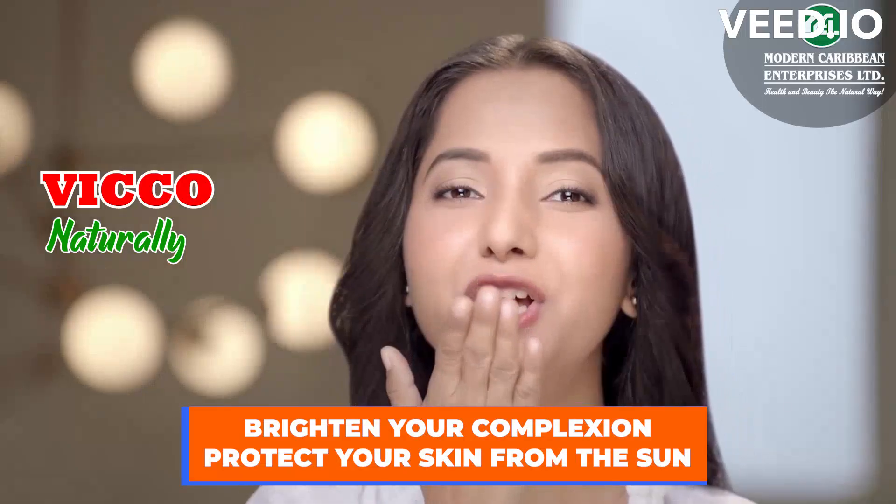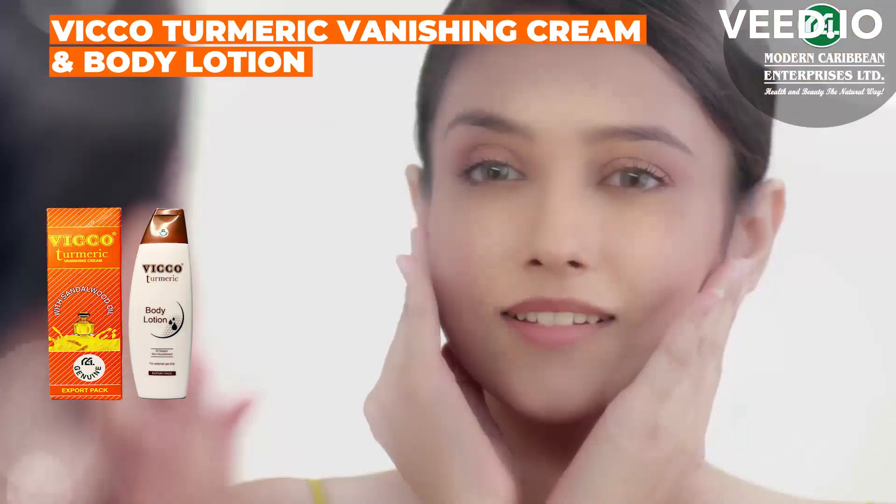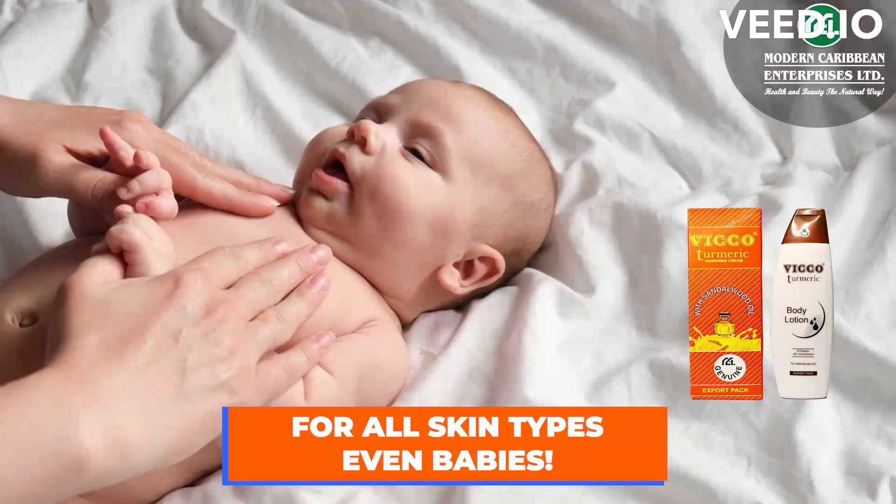Brighten your complexion, protect your skin from the sun with Vico Tumeric Vanishing Cream and Body Lotion. For all skin types, even babies.